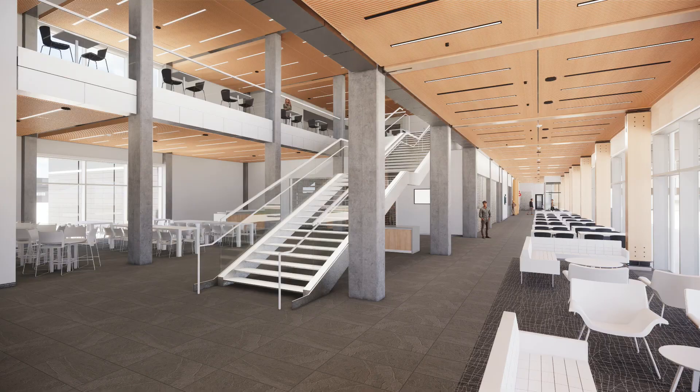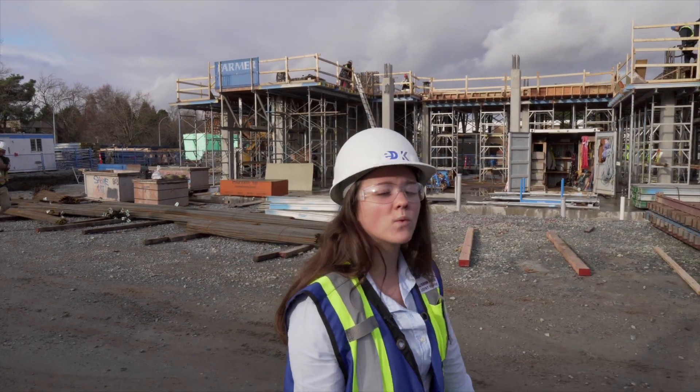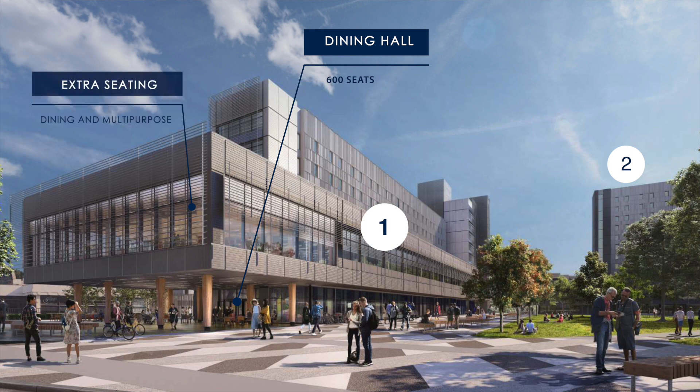On your left here you can see where the dining hall will be on Level 1 and Level 2, and just ahead of us here on the left will be where you can come and grab your food from the kitchen. Level 1 of Building 1 will consist of a dining hall and commercial kitchen spaces. Level 2 will consist of multi-purpose spaces and extra dining hall seating along with kitchen storage.